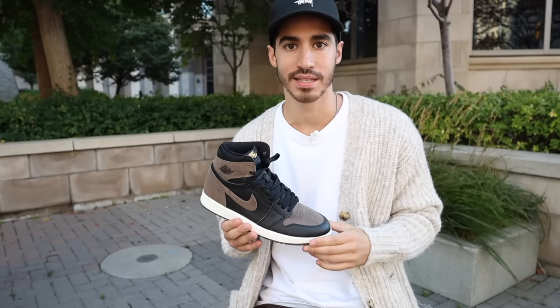If we're talking underrated sneakers of the year, the Air Jordan 1 Palomino absolutely needs to be mentioned. It's a winning formula.